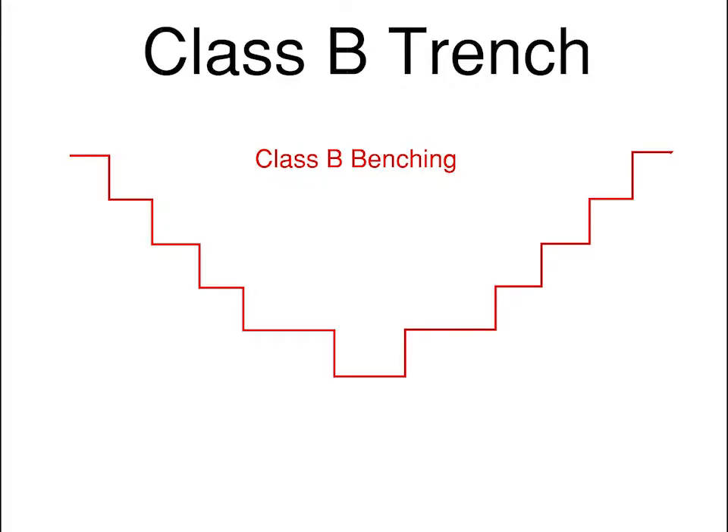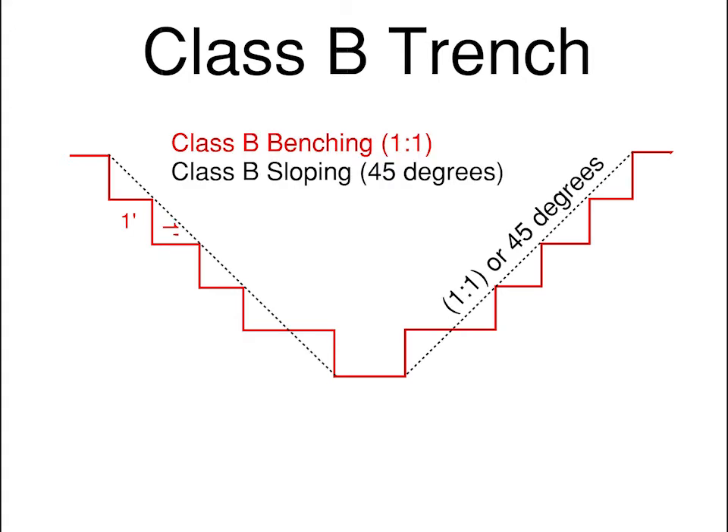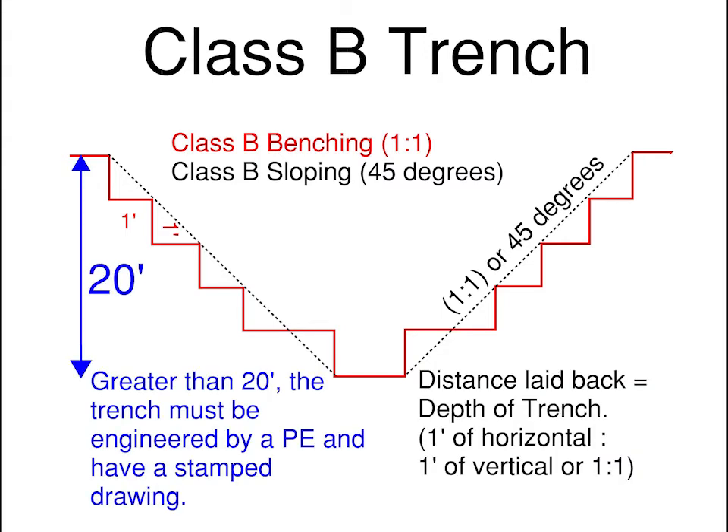For a Class B soil trench, Class B can be benched at a 1 to 1 slope ratio, or 45 degrees. A 1 to 1 slope means that for every 1 foot of horizontal travel, you will rise or fall 1 foot vertically. Any trench deeper than 20 feet must be engineered by a registered professional engineer and have a stamped drawing.